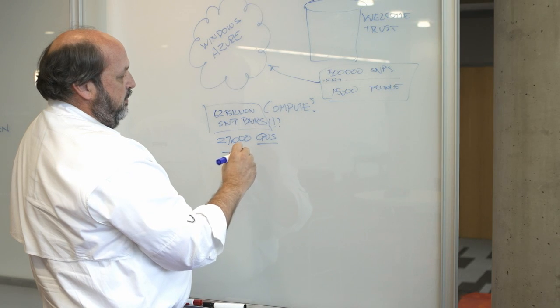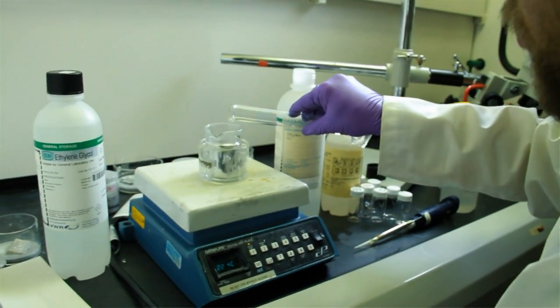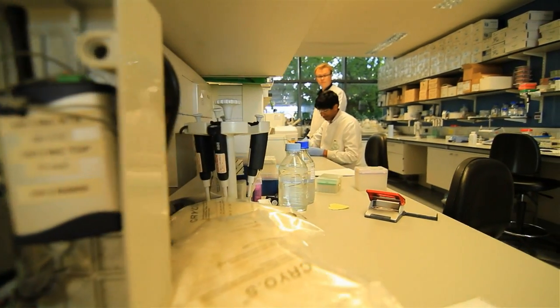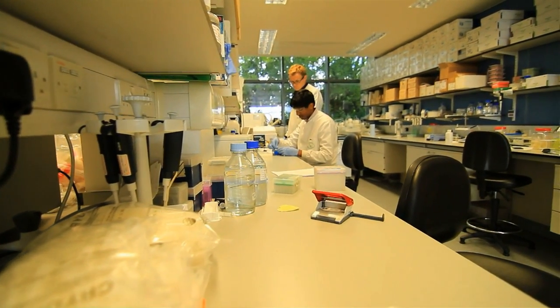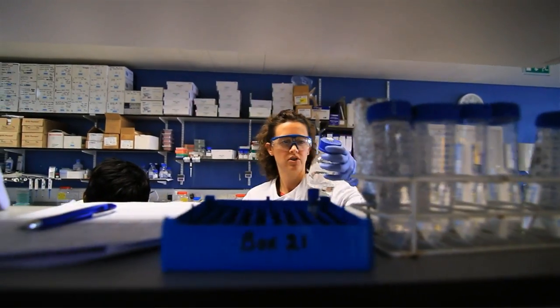With this new huge amount of data coming online, we're now able to find connections between our DNA and who we are that we could never find before. When I think about what I do and how it affects my kids in the future, it's astounding, because computation and biology are moving forward together. We're gathering biological data at just exponential rates, and the computer is helping us understand and gather that data.